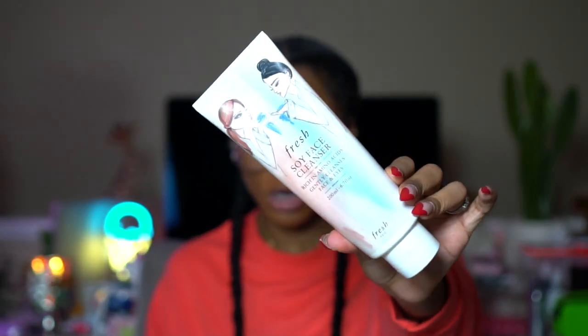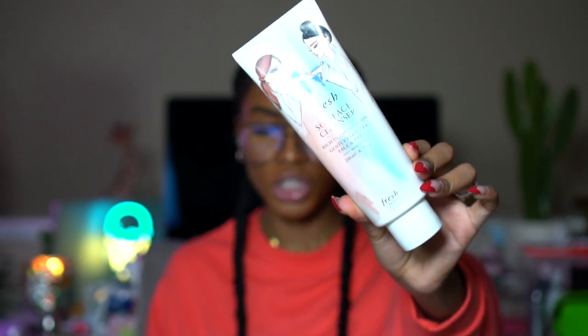Typically a face wash doesn't really make or break my skincare routine, other than that Vitamin C face wash I love. I've also used up a complete bottle of the Soy Face Cleanser by Fresh — I've had it for about four or five months and used it all up. It's very very gentle, doesn't hurt your skin at all. When my skin was really dry and in pain, this was the only face wash I could use that wouldn't burn around my eyes.